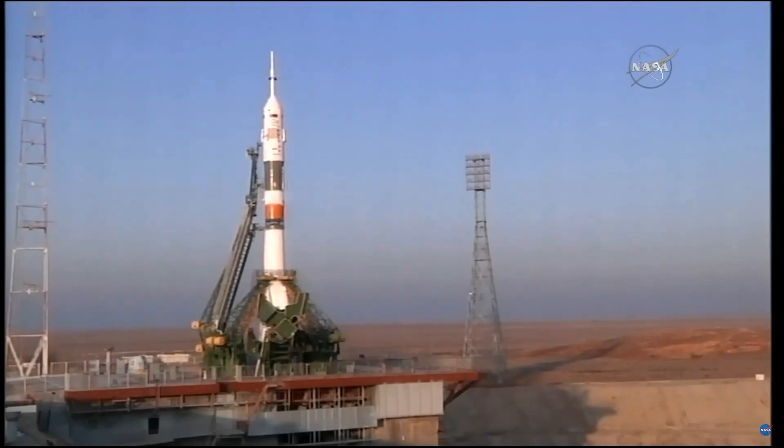T-minus one minute and counting. The Soyuz now on internal power and we have auto sequence start. Vehicle to internal power. At T-minus 35 seconds, the first umbilical tower has separated from the booster.